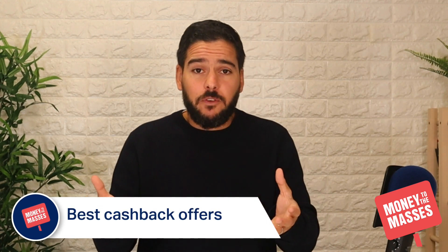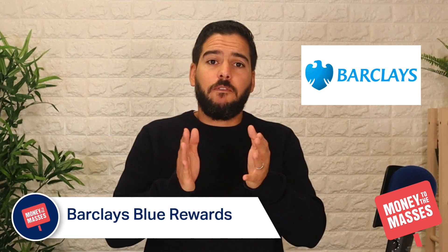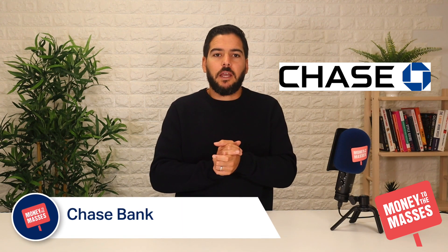If you'd prefer an ongoing cashback reward rather than an upfront bonus, there are a couple of options. There's the Santander 123 Lite account where you can get up to 3% cashback on selected household bills — there are lots of terms and conditions, and you can find more information via the link in the notes. There's also the Barclays Blue Rewards account where you can get up to £5 a month cashback, and Chase Bank where you can get up to 1% cashback. A link to a video review of Chase Bank is also in the notes.